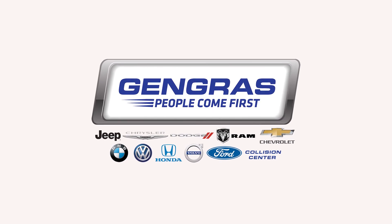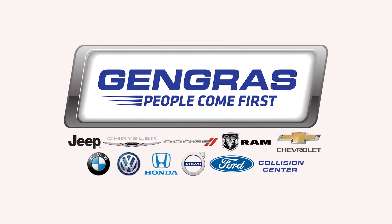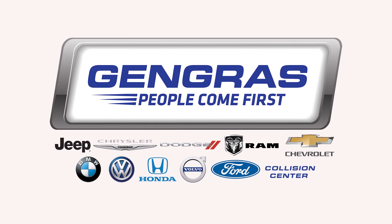Thank you for purchasing your car from Gengris. Please take a moment to watch this short video about a product we recommend to protect your vehicle's appearance.